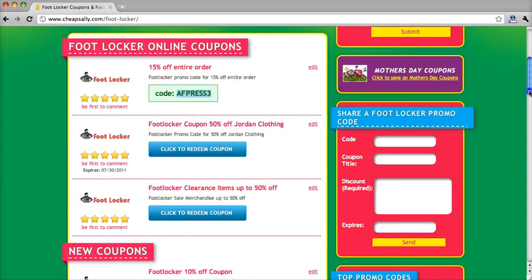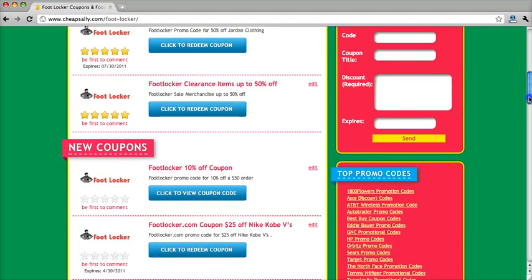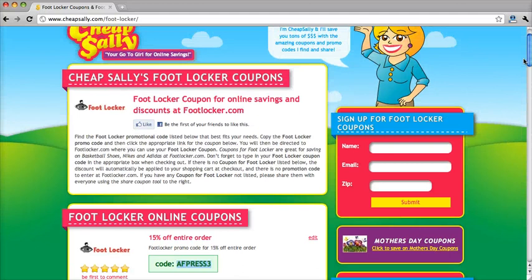We also have a coupon for 50% off clearance items, and we also have another coupon for 10% off any order over $50 or more. Thanks for watching everybody, and be sure to check back at CheapSally.com as we're constantly updating our site with new coupons and promotional codes.